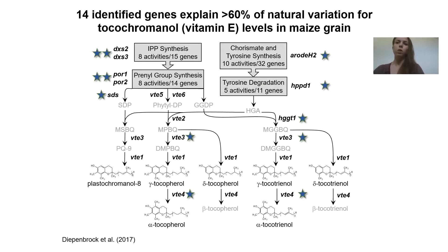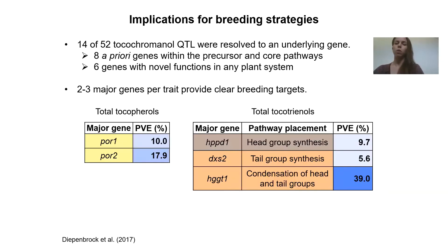Vitamin E is an important trait for human immunity among other various roles in the human body. These are lipid-soluble antioxidants. We were able to identify 14 genes contributing significantly to natural variation for these traits in maize grain. Notably, we ended up seeing two to three major genes per trait, explaining a large proportion of phenotypic variance.